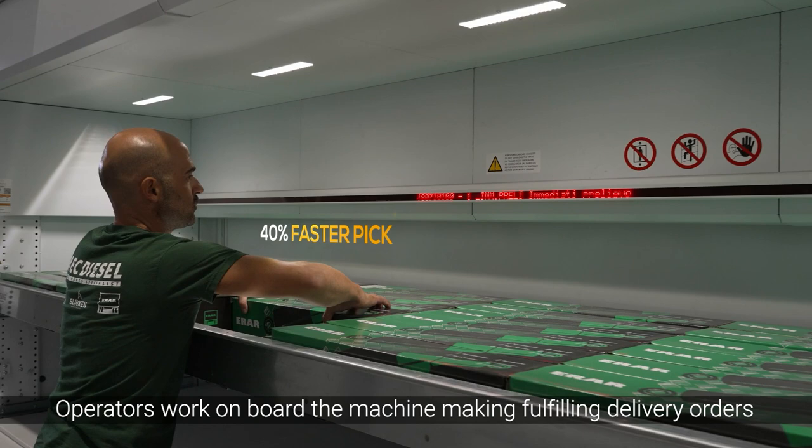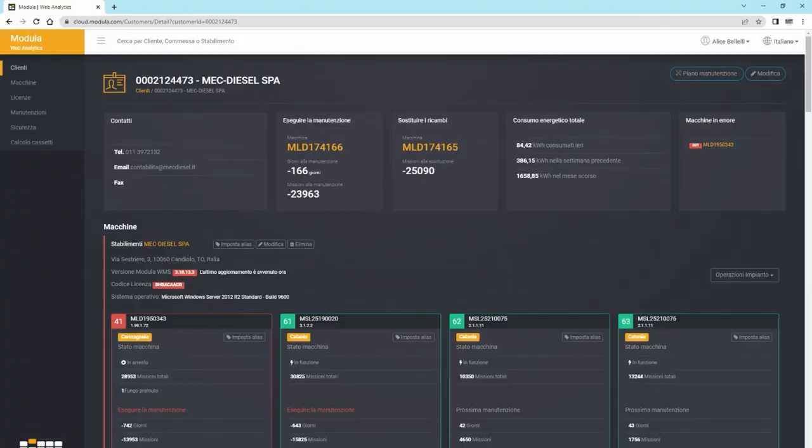Operators work onboard the machine, fulfilling delivery orders and picking about 40% faster.